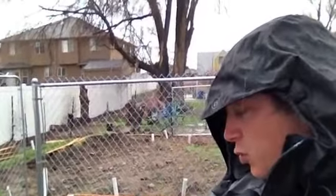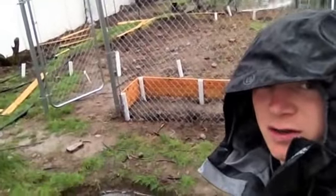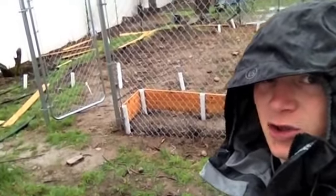Anyway, the point is the rain made the canal high enough to check my water levels, so I'm checking the water levels on the pond and they're looking good.